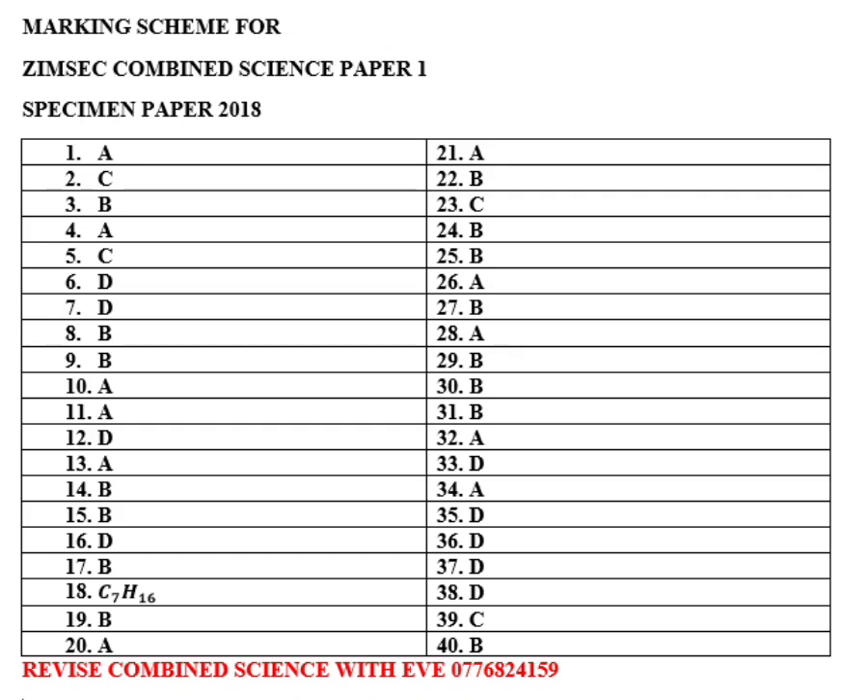Hello ladies and gentlemen, welcome to my YouTube channel. I realized that when I was editing this video of Combined Science Specimen Paper 1 2018, the video part with numbers 21 to 29 was left out. I'm so sorry for that, guys.